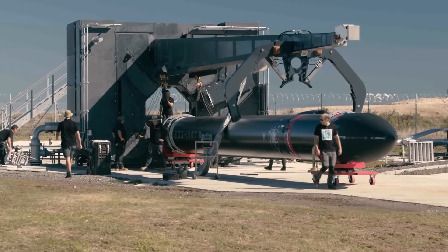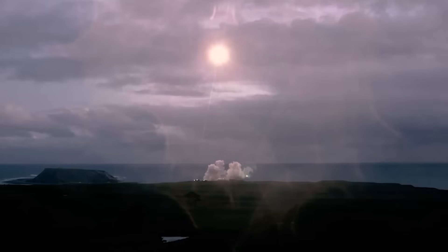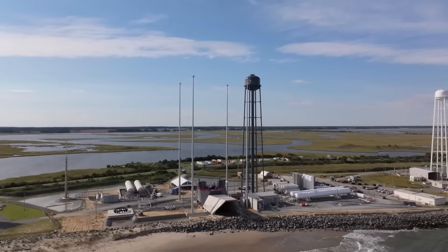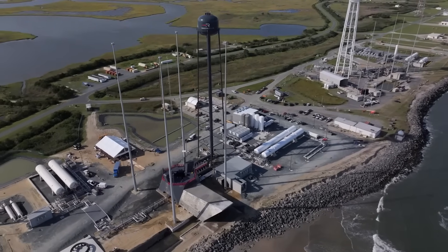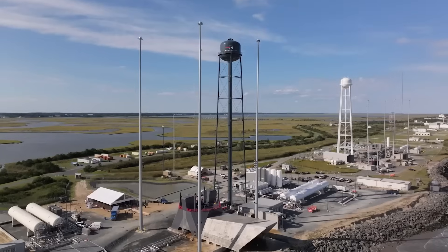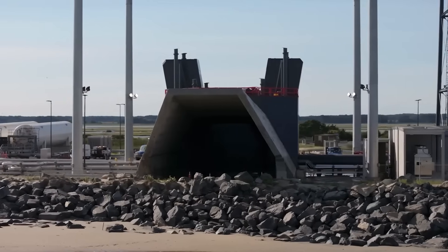To put it in perspective, the Electron rocket at liftoff produces 43,000 pound-force, whereas Neutron will produce nearly 1.5 million pound-force when lifting off the pad. In order to accommodate this increase in size, and especially power, Rocket Lab had to design a launch complex capable of supporting a new type of rocket. During the nearly two years of construction, more than 60 contractors were involved in the site's development to supply services, hardware, and materials.